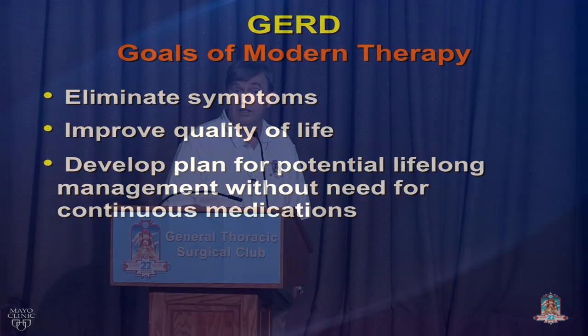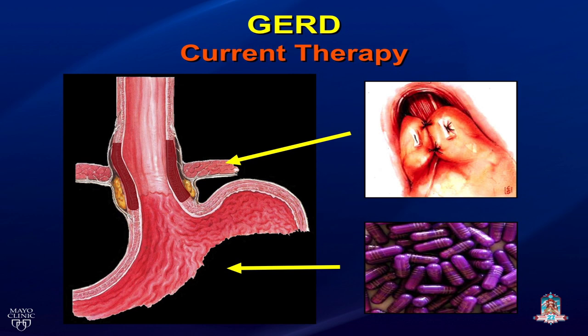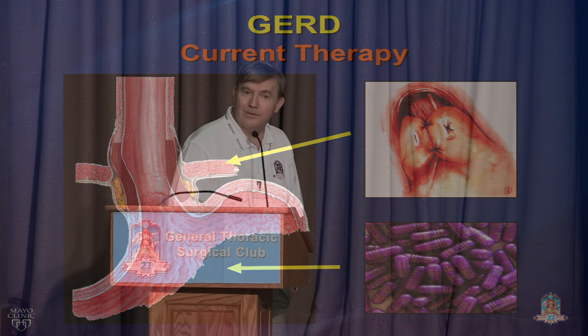More and more I am seeing younger people coming to me worried about the long-term effects of medications they're going to be taking not just for 10 years but 20, 30, 40, 50 years. Current therapy is some sort of fundoplication — whether it be a Nissen fundoplication or a Dor — or the purple pill or some other medication.